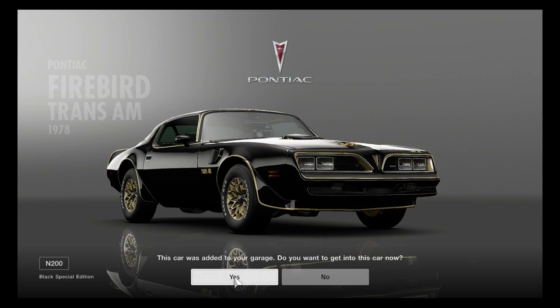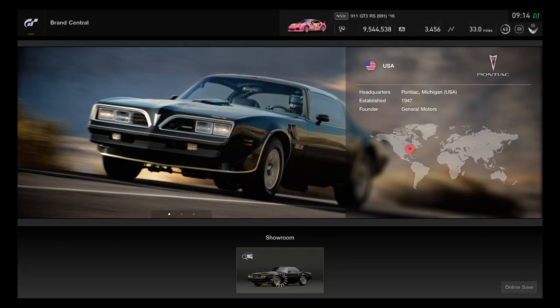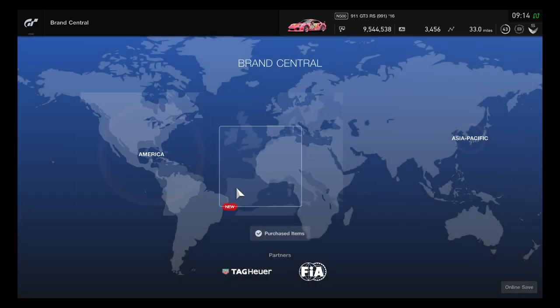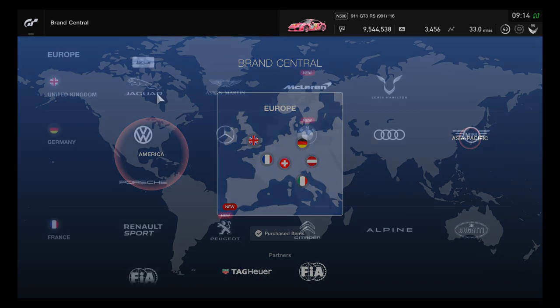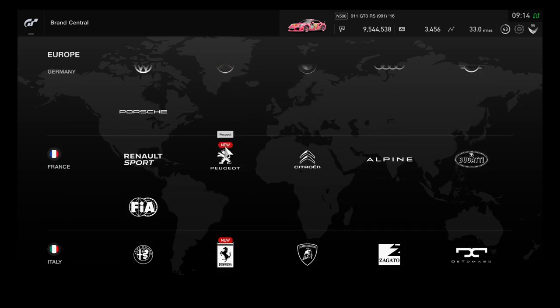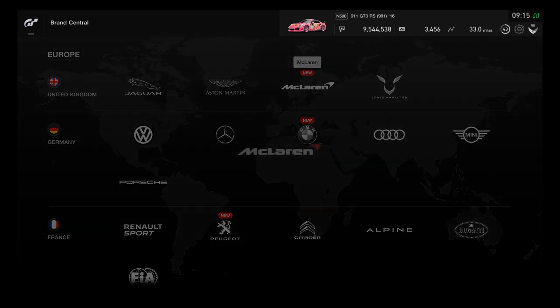Each vehicle became very popular from the movies — the Firebird Trans Am gives a fine tribute to the actor. All three American cars are done. Heading to Europe Brand Central — four European cars to be added. The FIA is in the French section along with Tag Heuer. Tag Heuer is a Swiss brand; FIA is French.